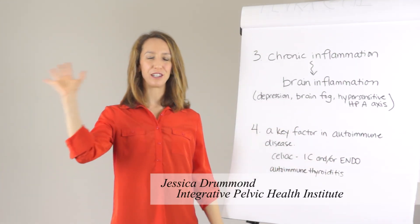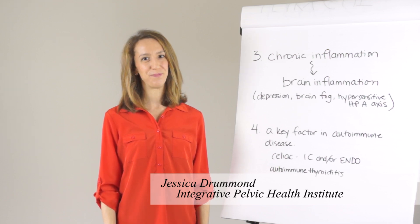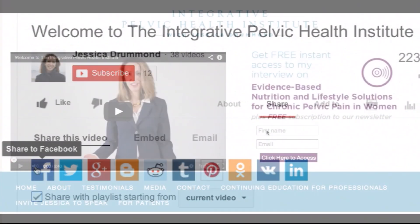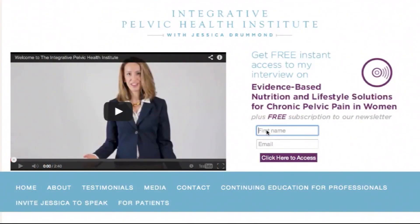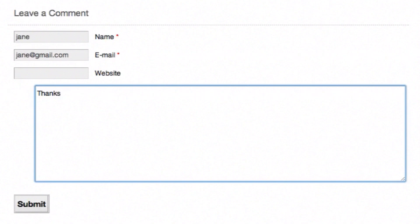Thanks so much. I'm Jessica Drummond from the Integrative Pelvic Health Institute, and we'll see you next time. Please go to my website, integrativepelvichealthinstitute.com, fill in your name and email in the boxes on the top right of the homepage, and click submit. I would love it if you would leave me a comment below this video — I love hearing from you.